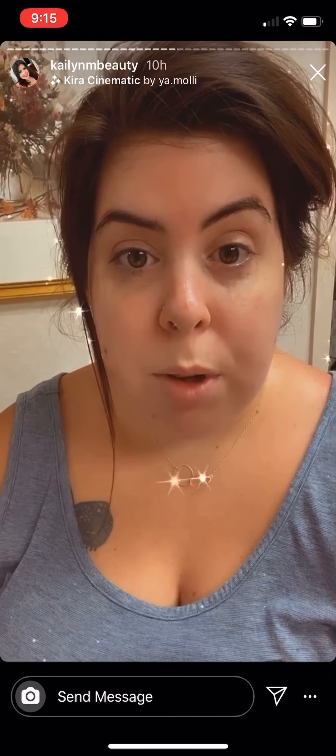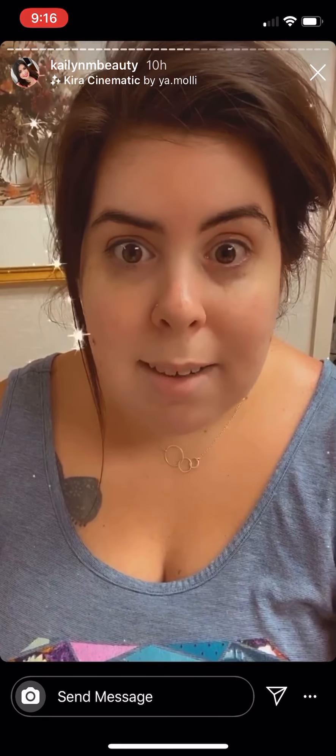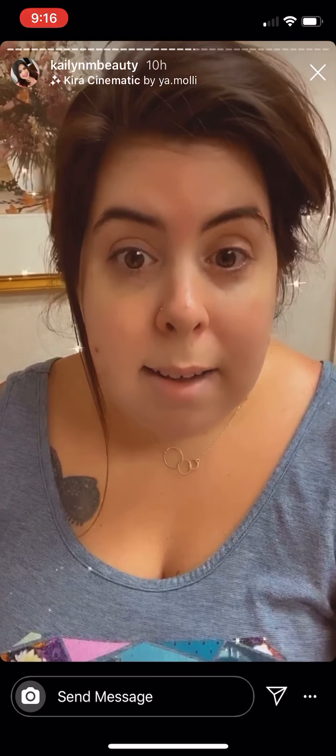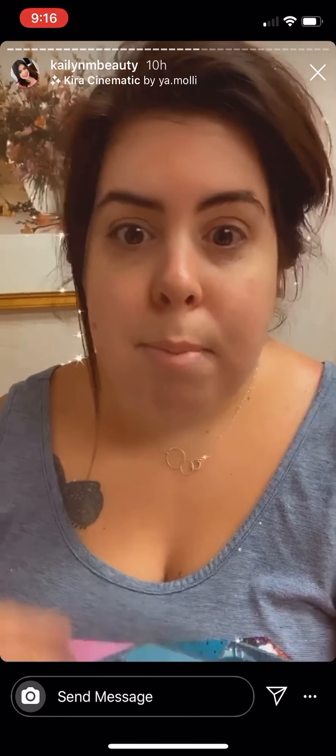I haven't been posting about what's been going on with everything in the world — all the Black Lives Matter movement — everything that's happening, which is horrible and sick and I am so disgusted. But I haven't wanted to post because I feel like I'm damned if I do and damned if I don't. If I don't post something people say I'm a racist, and if I do post something it's never good enough. I like to keep my Instagram a positive and happy place; I don't really like to talk about politics.